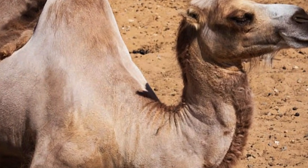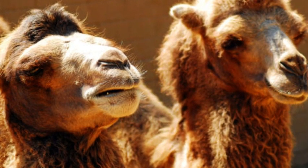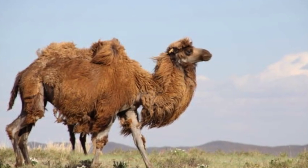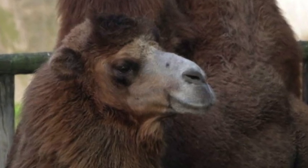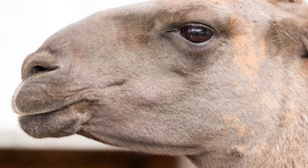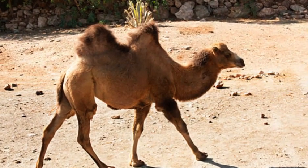The purpose of breeding hybrid camels can vary. In some cases, the aim is to develop camels with certain desirable traits, such as increased size or strength, for specific working purposes. Hybrid camels may be utilized for transportation, carrying heavy loads, or in agricultural activities in regions where camels are an important part of local economies.